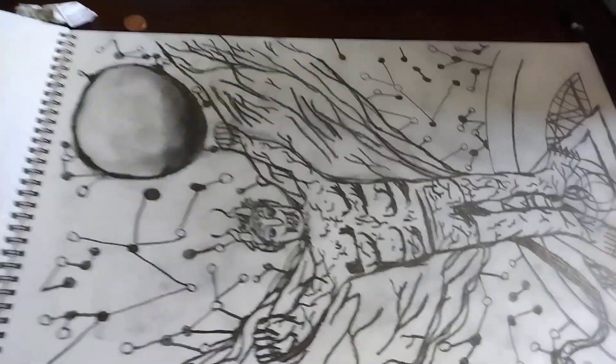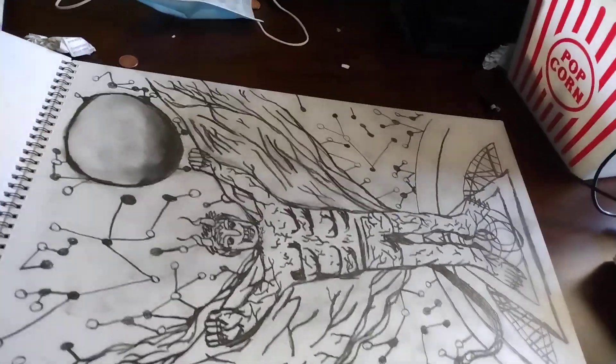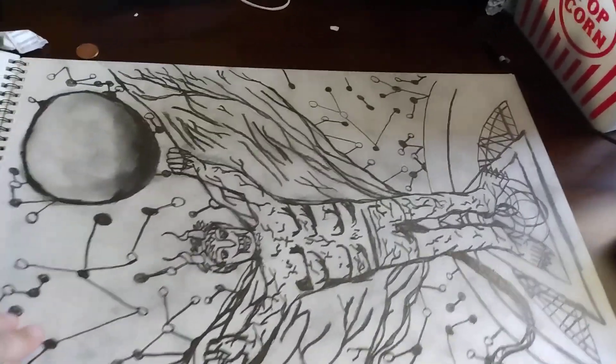This is a demonic creature with wings and like the sun above it or the moon.